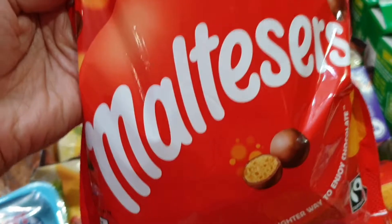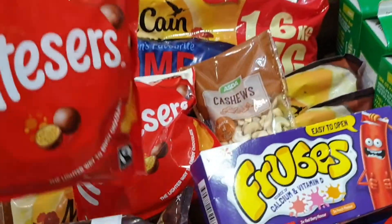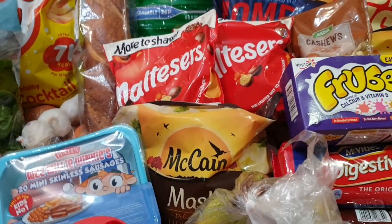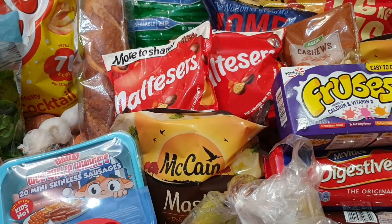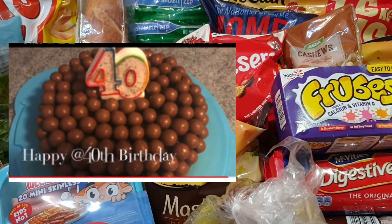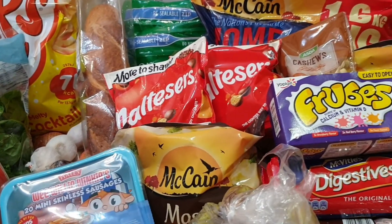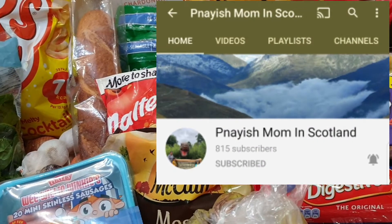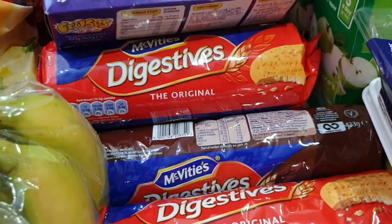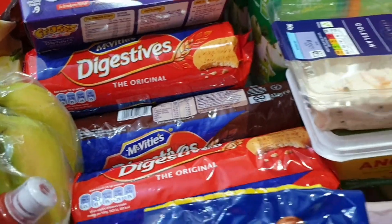We have two Maltesers for the cake. I have a YouTube friend who made a very lovely cake for her 40th birthday — that's Pinayish Mom in Scotland, make sure you follow her channel. She does really good stuff.